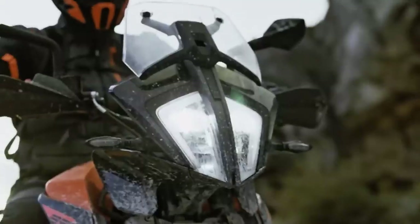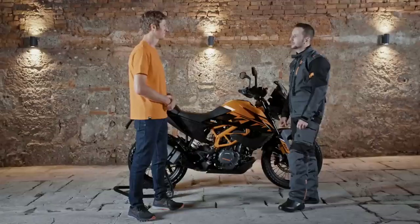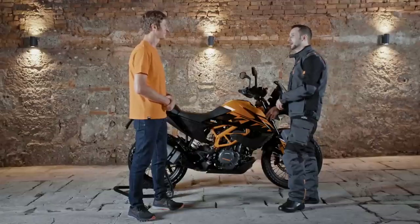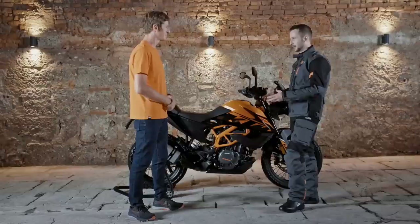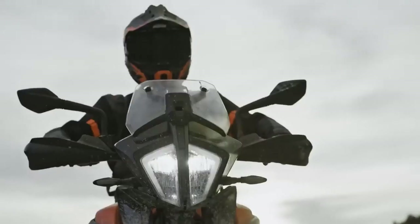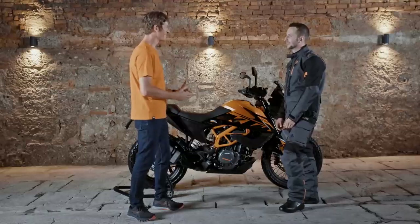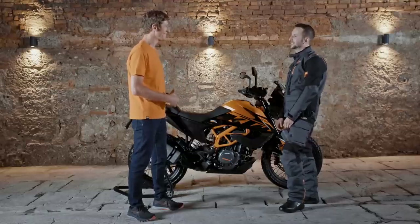A friend of mine has a KTM 890 Adventure R, and I gave that bike a try, but I didn't feel comfortable — I don't have the skills right now for a big bike like that. So the KTM 390 Adventure fits perfectly for me, as I feel much more comfortable on it.